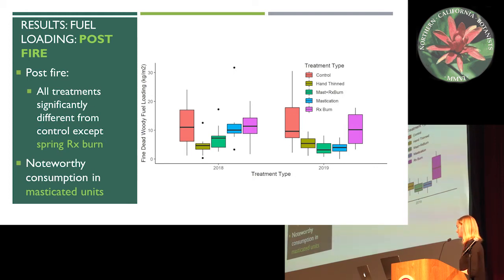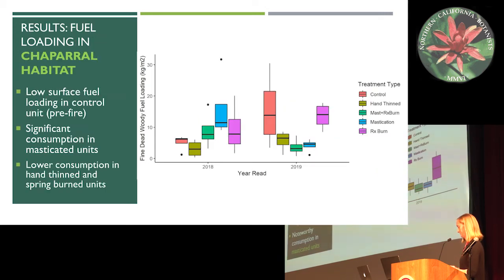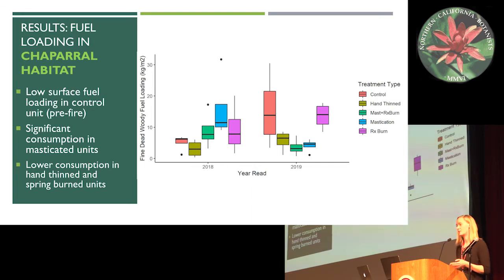Breaking it up by habitat — within the chaparral habitat we saw low surface fuel loading in the control unit before the fire, which we would expect in a chaparral ecosystem. Again we saw significant consumption in the masticated units, so this is starting to be a trend.